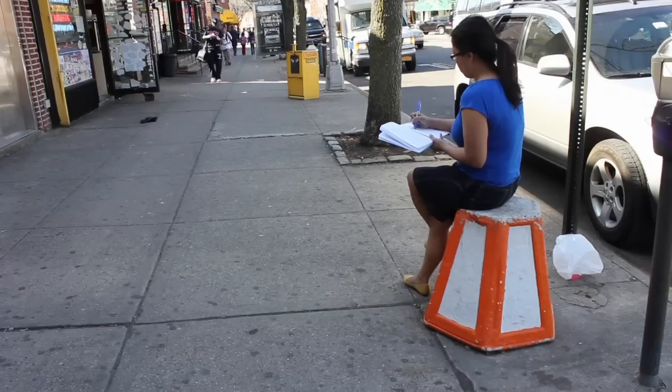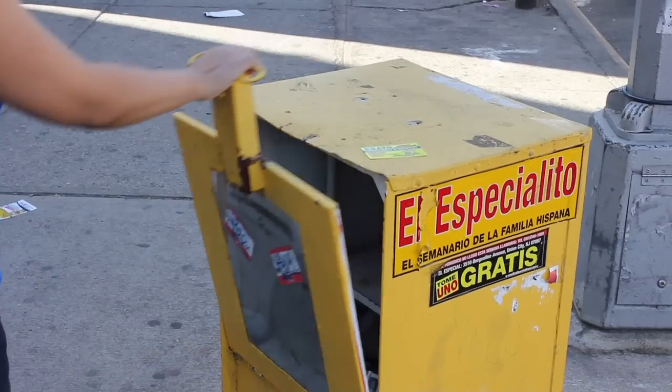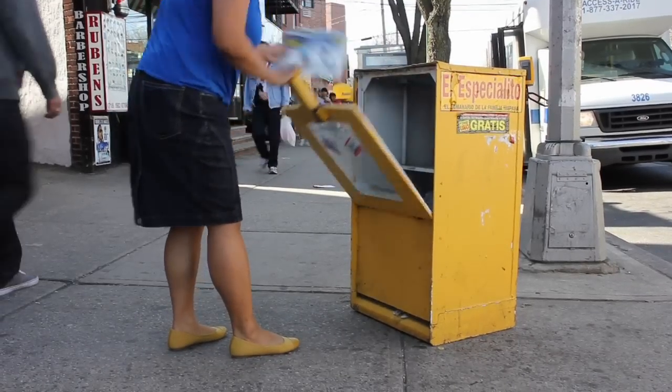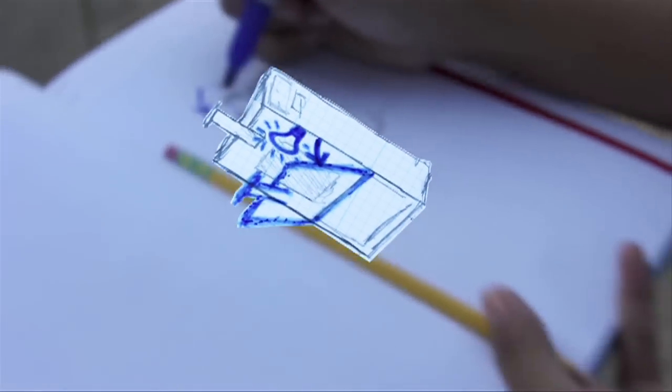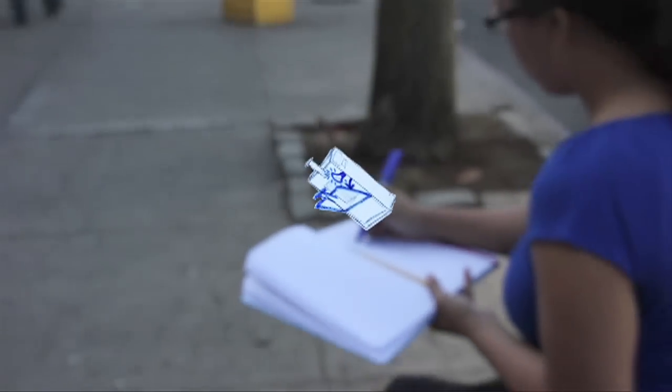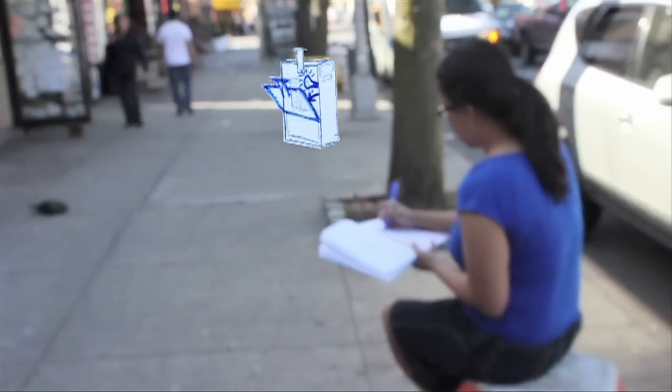Keep a little design notebook handy, and as you see opportunities for design, make a note. Rather than brainstorming design ideas in one sitting, you can start thinking about designs throughout your everyday life. Take a look and see all the design opportunities around you.